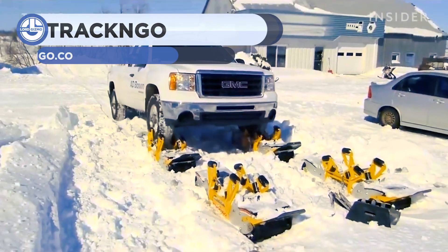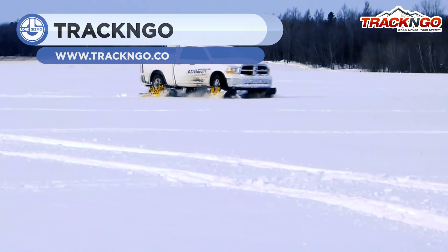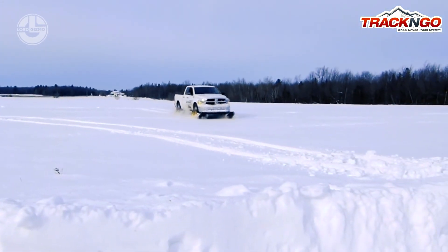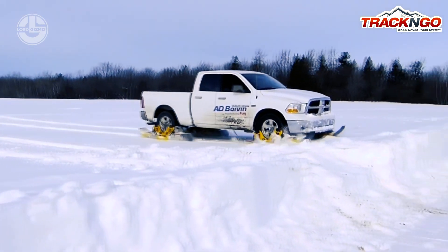Up next from Track and Go, we have an interesting and creative wheel-driven track system. This setup places four tracks upon an all-wheel drive vehicle, then takes the force from the spinning wheels and applies them to the tracks. This gives a system that can be highly capable at traversing snowed and iced surfaces.